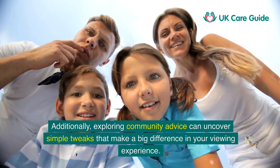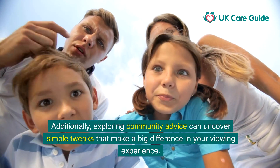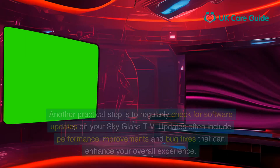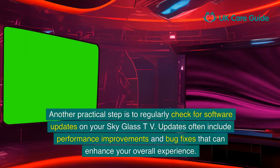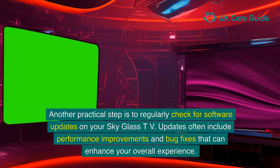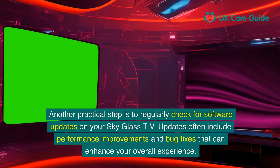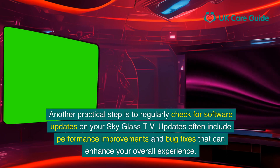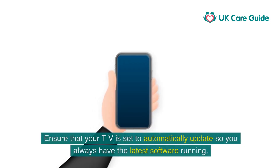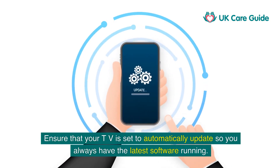Additionally, exploring community advice can uncover simple tweaks that make a big difference in your viewing experience. Another practical step is to regularly check for software updates on your SkyGlass TV. Updates often include performance improvements and bug fixes that can enhance your overall experience. Ensure that your TV is set to automatically update so you always have the latest software running.